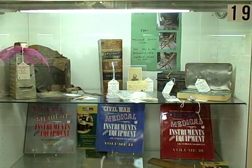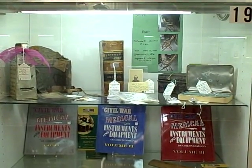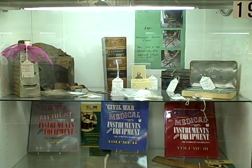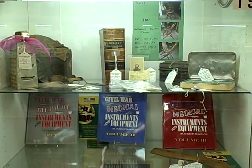Hi, welcome to Showcase 19 at the Roscoe Antique Mall of South Beloit, Illinois. We've got a lot of great items here in Showcase 19 — nice old Civil War type items, reference books on Civil War, things like that.